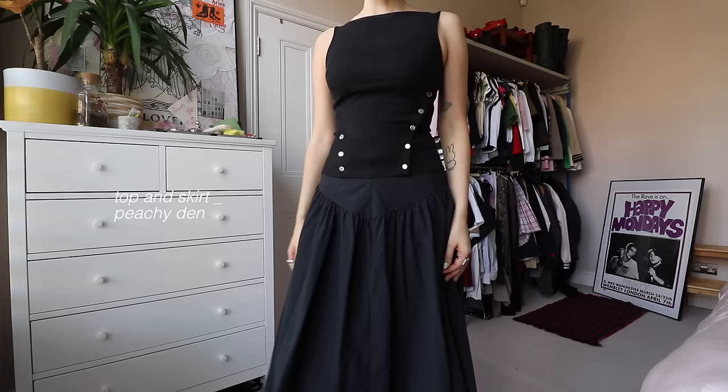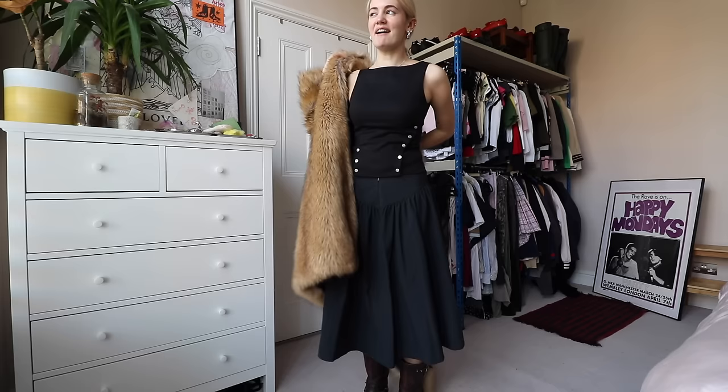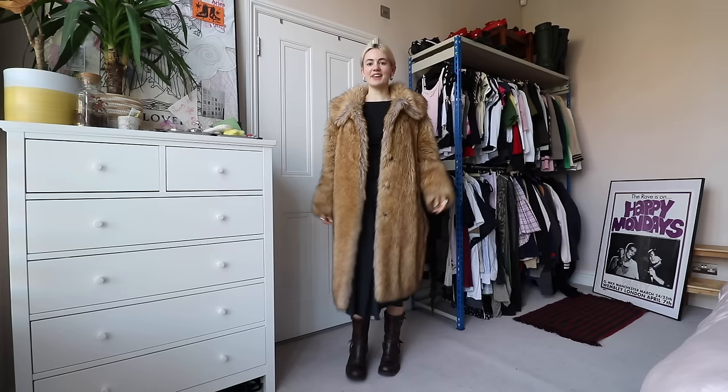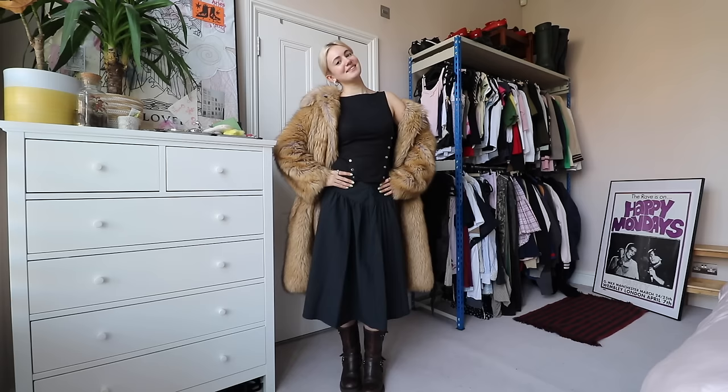This zip-up just came out of the wash so it hasn't got the usual movement and slouch yet — I was wearing it a bit off the shoulder. I wore this out for dinner with my family the other day and I keep wearing it. It's a really good go-to two-piece that almost looks like a dress. Both pieces are from Peachy Den and work really well together — great for a smart evening occasion. I love this coat; even spring evenings can call for a thick coat.